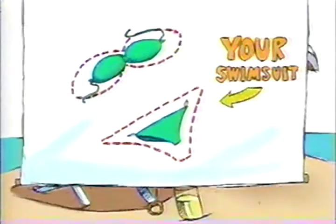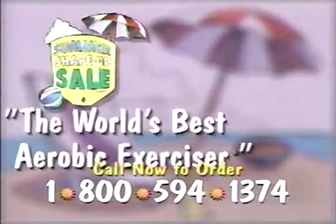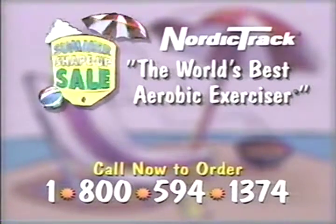Does your swimsuit seem to shrink over the winter? Well, NordicTrack, the original total body workout, can help you shape up and shed those extra pounds. Announcing our first ever summer shape-up sale on the world's best aerobic exerciser.